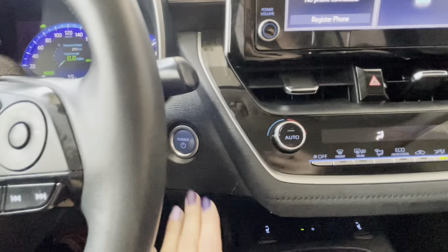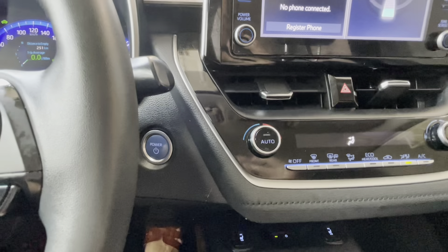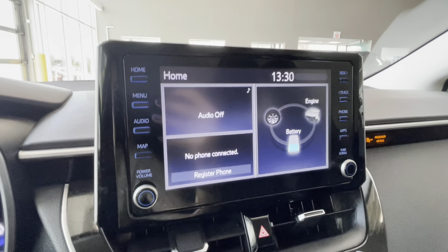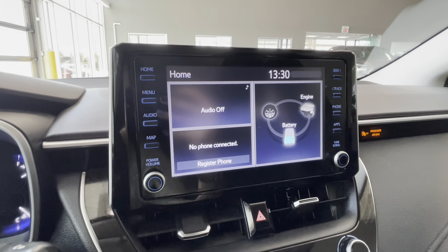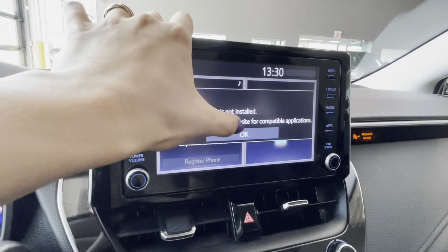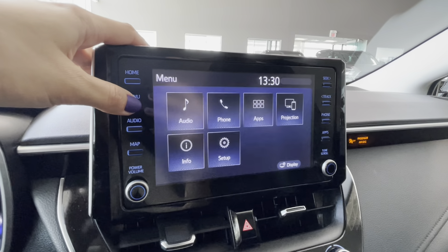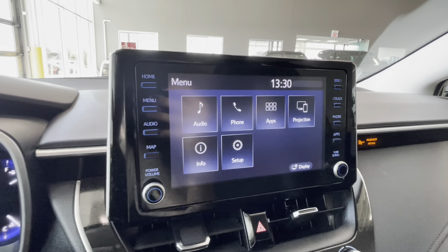Moving to the center of the dash, this is our blue push button start indicating a hybrid Toyota vehicle, and we have an 8-inch Toyota multimedia touchscreen with Apple CarPlay and Android Auto compatibility. We also have radio, navigation available by subscription, audio Bluetooth controls, and a customizable menu display.